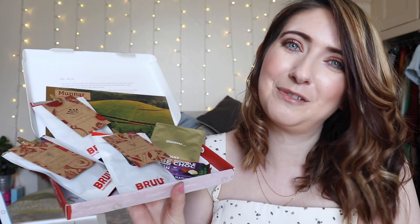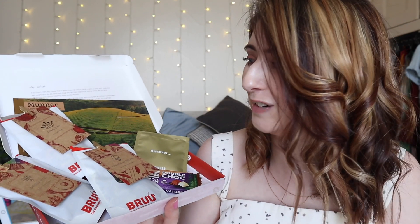So guys, that's everything from me. I hope you enjoyed this unboxing video — don't forget to like and subscribe. I do a lot of unboxings on my channel, but I really hope you go and check out Brew. They're a lovely company, really fabulous. Enjoy your cup of tea — I'll see you later, bye!